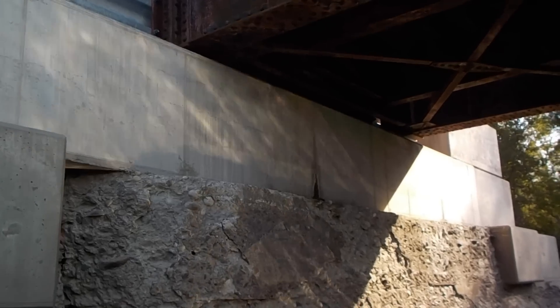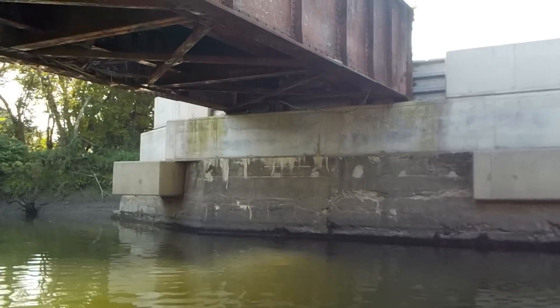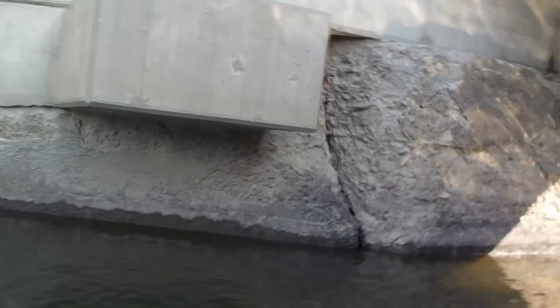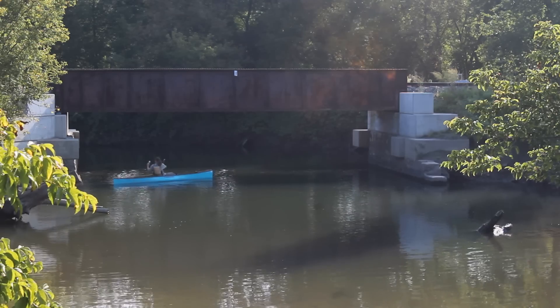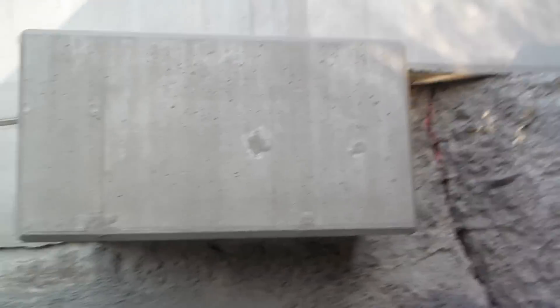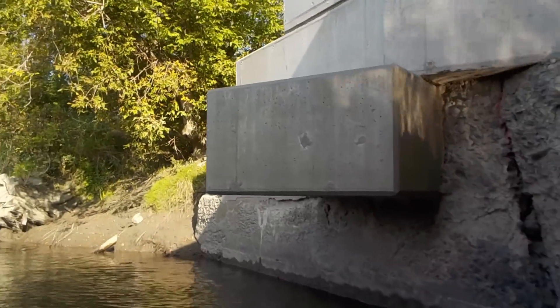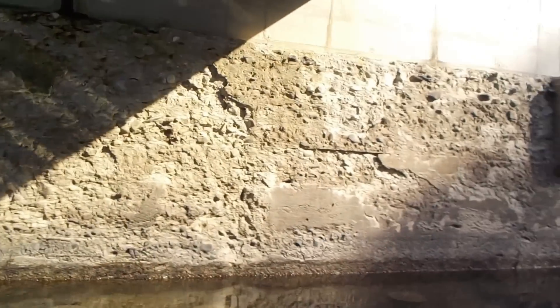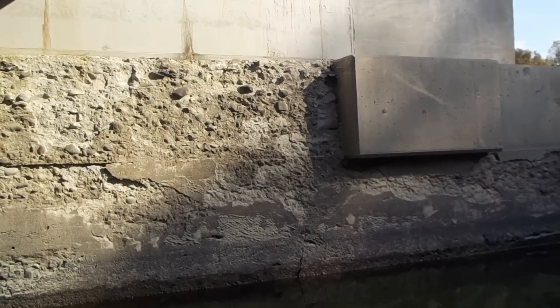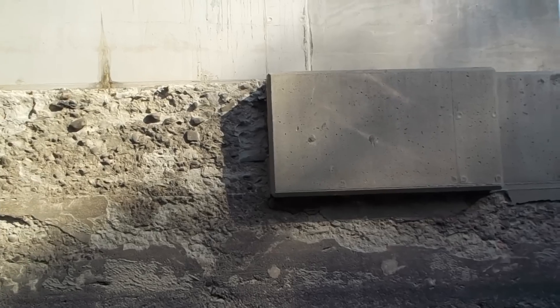The abutments of this bridge on the Washington County Railroad, Connecticut River Division, might seem quite odd. There's new concrete over old stuff, and there's also these sections that are sticking out. While this side is certainly the most obvious, with it hanging several feet out over the abutment below, there's something less obvious on this side which might help you get an understanding of what its purpose is.